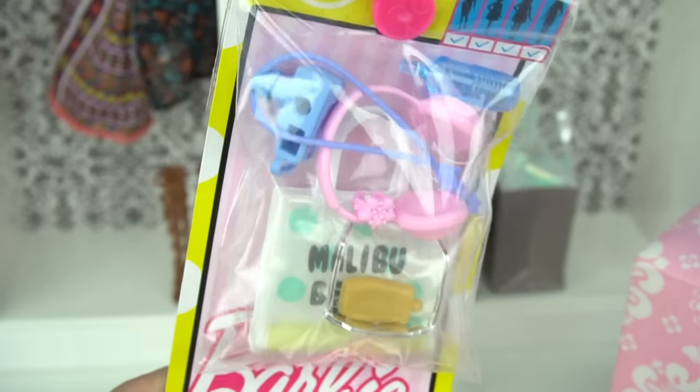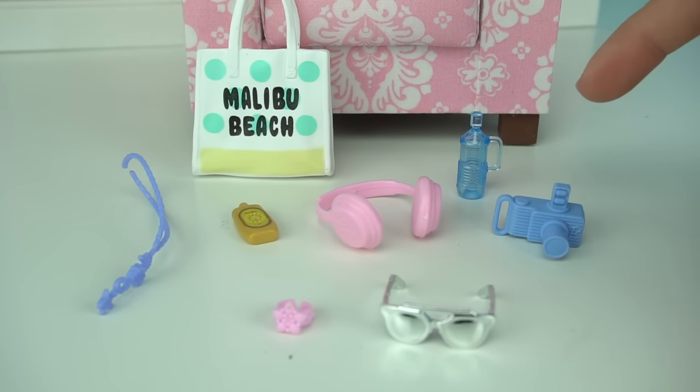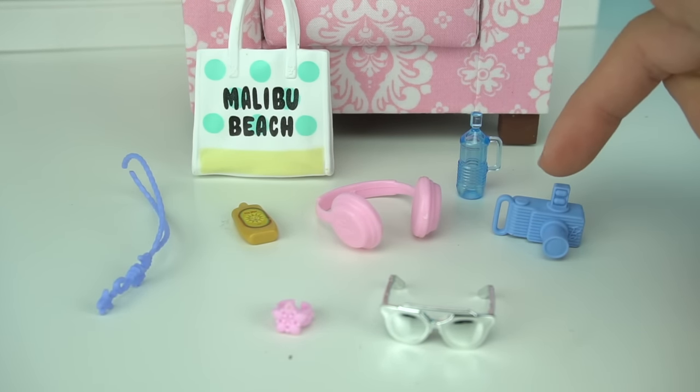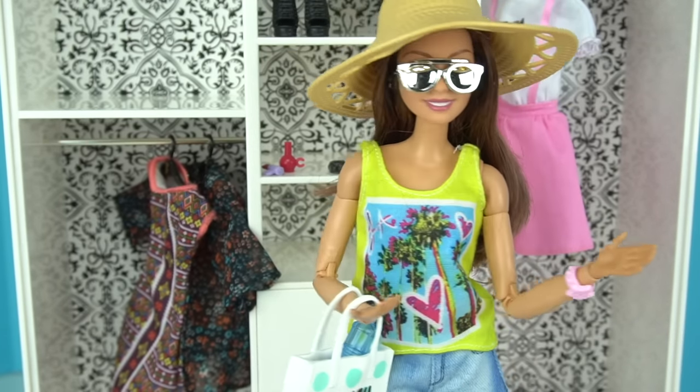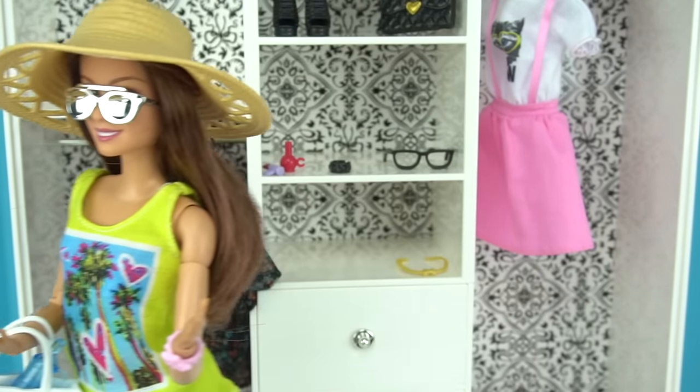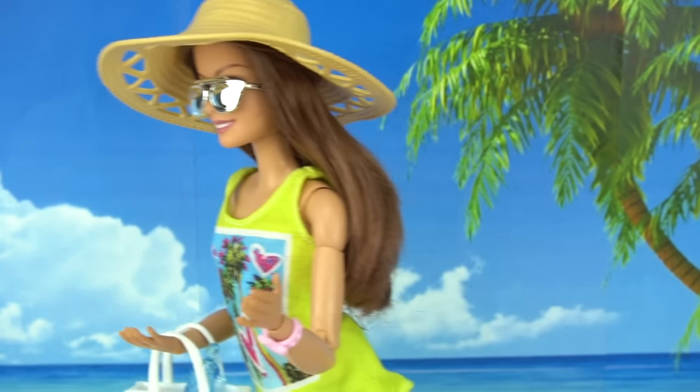Now let's take a look at the next accessory pack. It comes with a beach bag, some suntan lotion or sunblock, some glasses, earphones, a water bottle, necklace and bracelet, and a little camera. I definitely think this camera will look better with some black and silver acrylic paint. I'm ready to go to the beach — let's go! It's a perfect day to have a beach party.